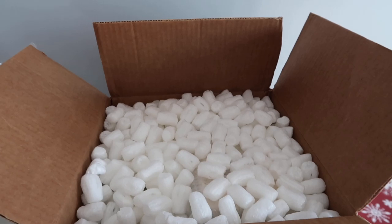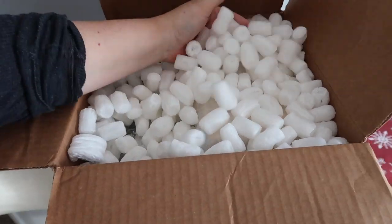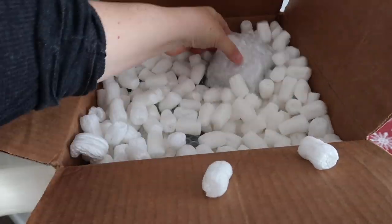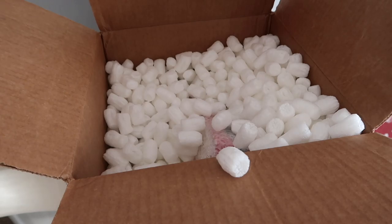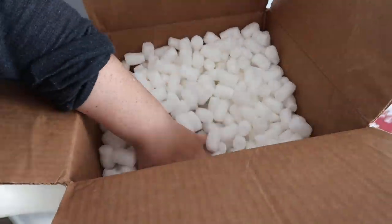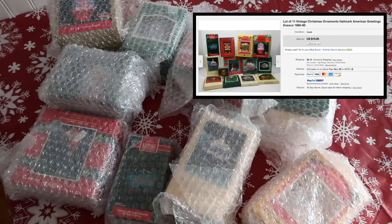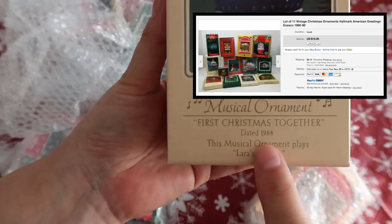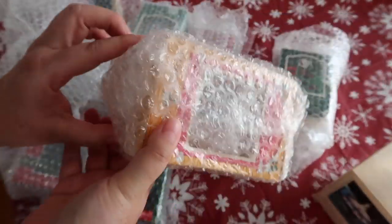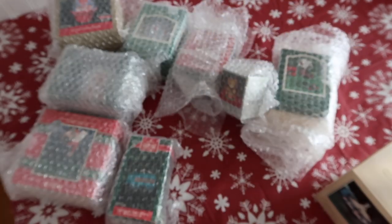Hey guys, it's Running Kimono, and in today's video we're going to be unboxing some vintage ornaments. Some of these are up to 40 years old and they're still in their original boxes — Hallmark, American Greetings. I bought a lot of 11 of them for $15 on eBay, and I'm wondering if this came from someone's basement or an estate sale.